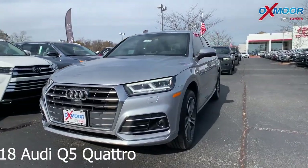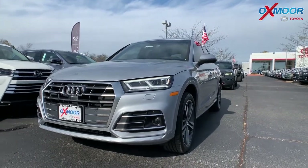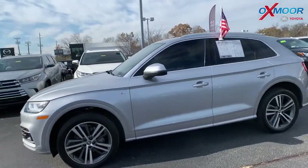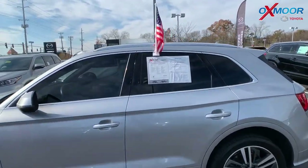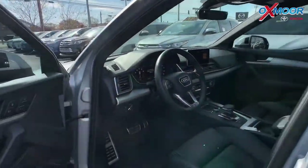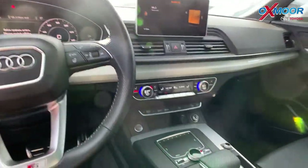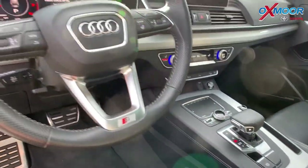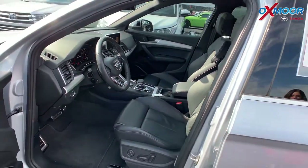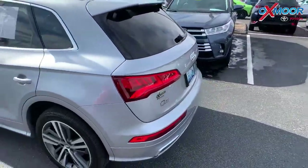This one's a 2018 Audi Q5, it's a Quattro. The exterior color is called Florent Silver Metallic. This vehicle does have the Technic trim. There is navigation, heated leather seating, and a panoramic sunroof. There's Bluetooth, backup camera, and 18-inch alloy wheels. The interior color is black. Mileage on here is $35,887 and the price is $36,995. It does have a clean Carfax with one previous owner.